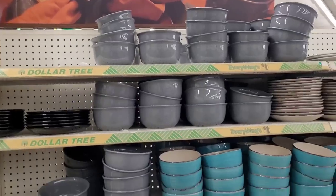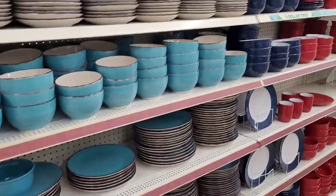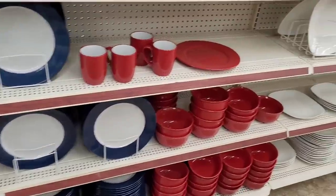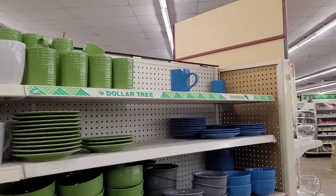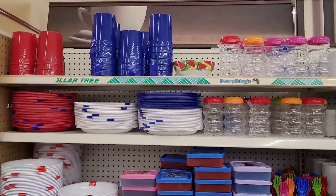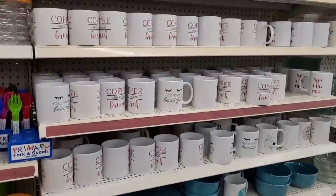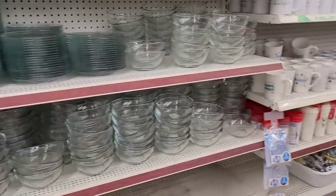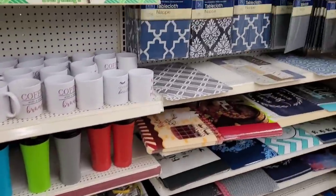They have all their dishes stocked up — their bowls, their plates in different colors, their mugs. Really pretty to do a little table setting with. And they have some on this side too. They have their plasticware, then more mugs, glass.